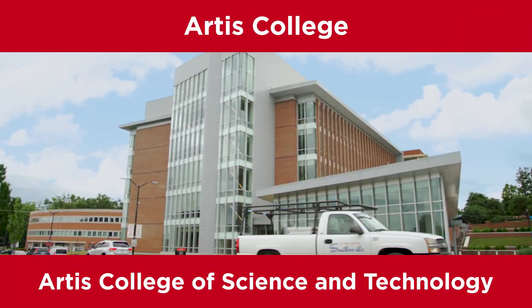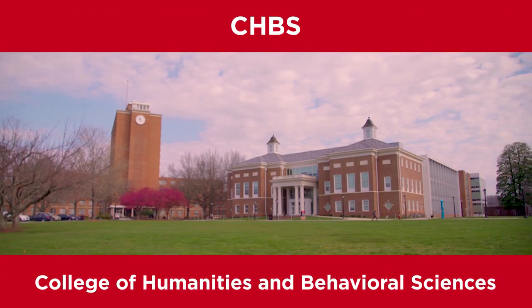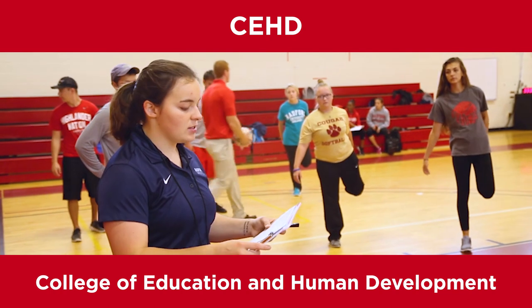We also have the Artist College, which is the Artist College of Science and Technology. CBPA stands for College of Visual and Performing Arts. We have CHUBBS, which is the College of Humanities and Behavioral Sciences, and CEHD, which stands for College of Education and Human Development.